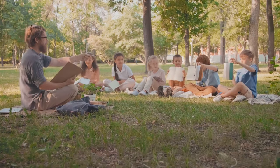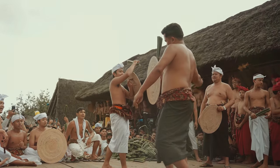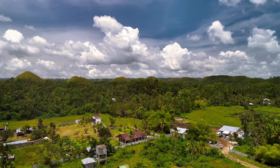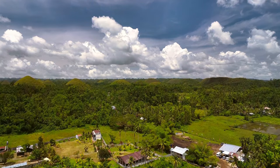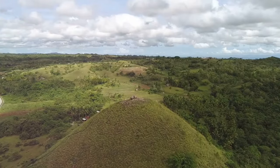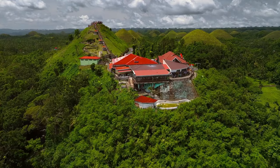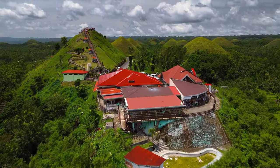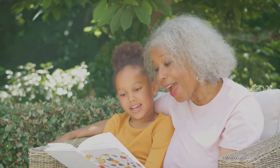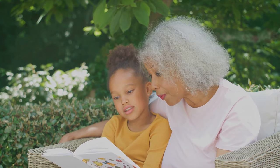These legends are more than just entertaining stories — they're an integral part of Bohol's cultural identity, a way for the people to connect with their history and the land they call home. The stories add a layer of mystique to the Chocolate Hills, transforming them from mere geological formations into something almost sacred. Even today, as you wander among these hills, you can almost feel the presence of those mythical beings. These legends serve as a reminder that some places hold a power that transcends the physical world, inviting us to embrace the power of storytelling.